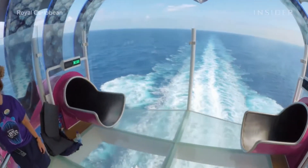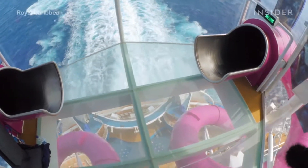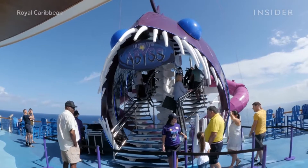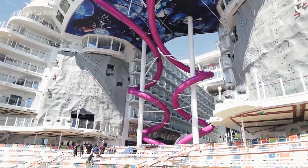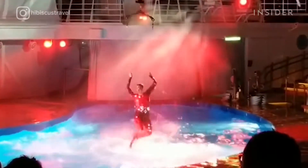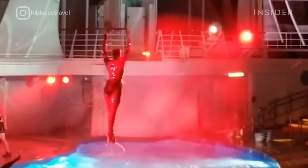All together, there are 24 pools, waterslides, and flow riders. Race a friend down the Ultimate Abyss — at 10 stories high, it is the tallest slide at sea. Or catch a show at the Aqua Theater, where acrobats dive into the deepest pool at sea.